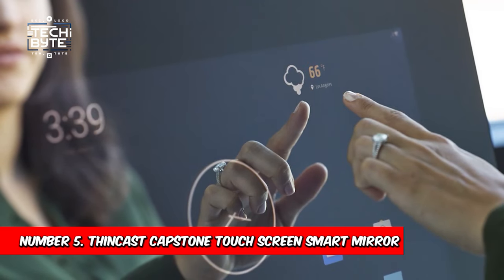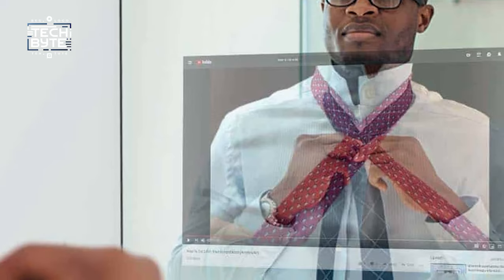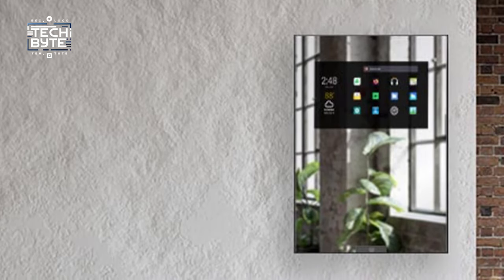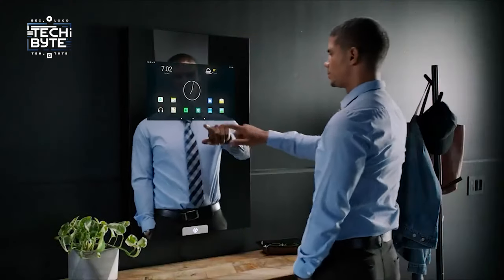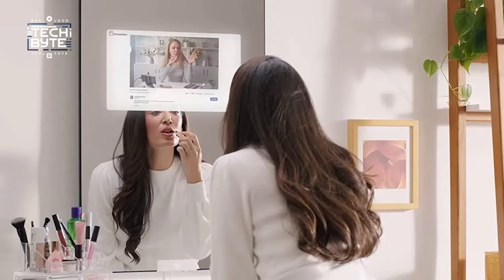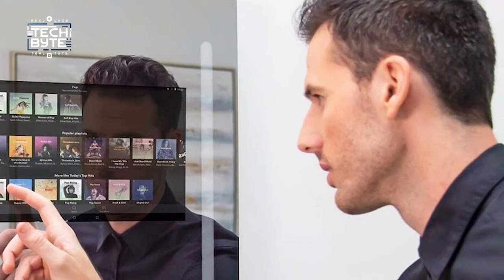Number 5: ThinCast Capstone Touchscreen Smart Mirror. ThinCast is the smart mirror revolutionizing your daily routine. Unlike traditional mirrors, ThinCast runs on Android OS, offering endless possibilities with its touch display and in-built speakers. Say goodbye to bloatware and hello to customizable apps — install your favorite Android apps for seamless integration into your mirror experience.